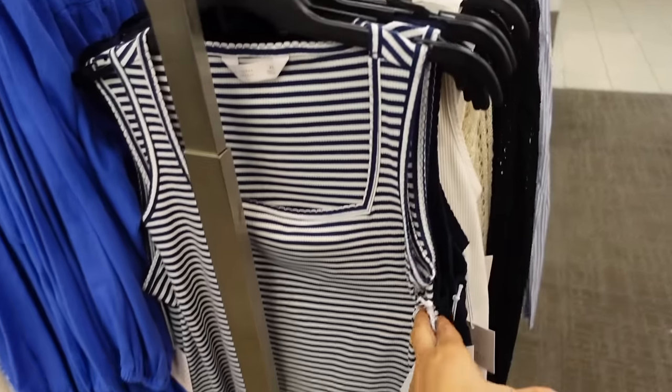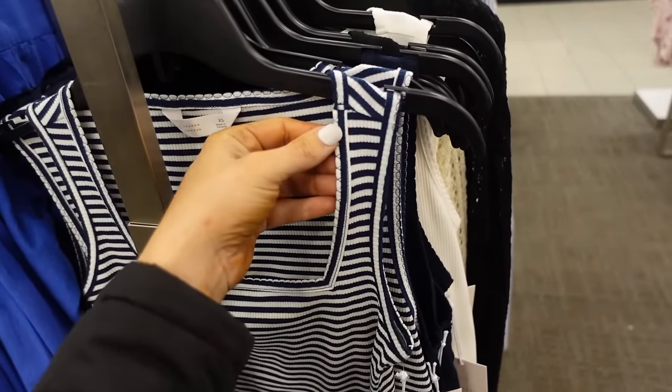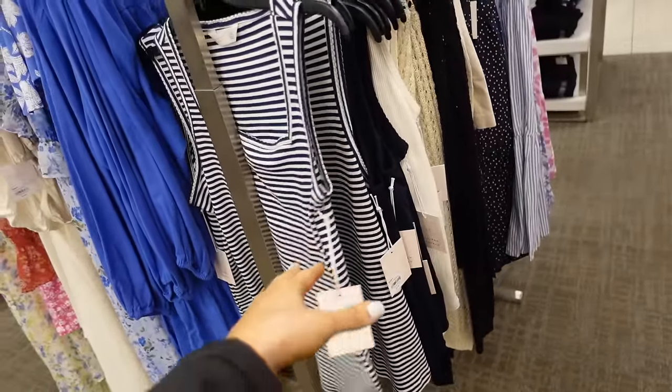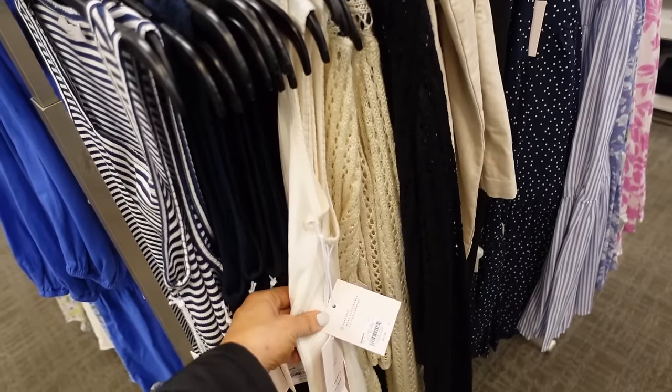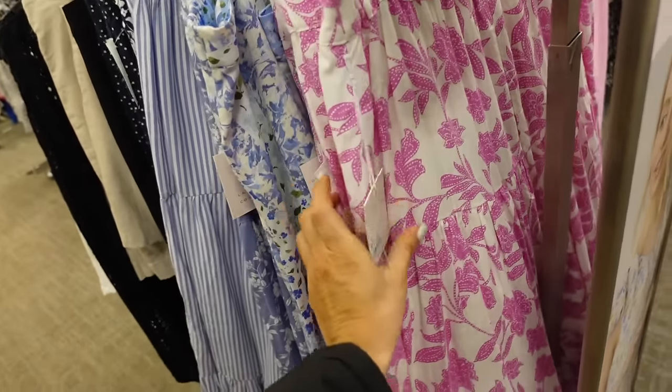New colors in this tank from Lauren Conrad — squared neckline with a little scallop trim, fitted through the body, in blue and white stripe. Also comes in navy, black, and white, regularly $17.99.